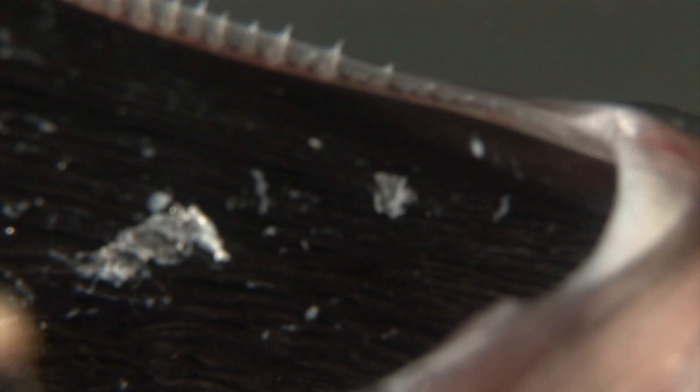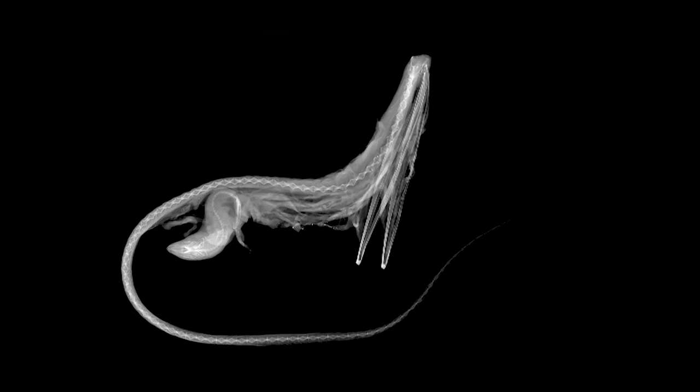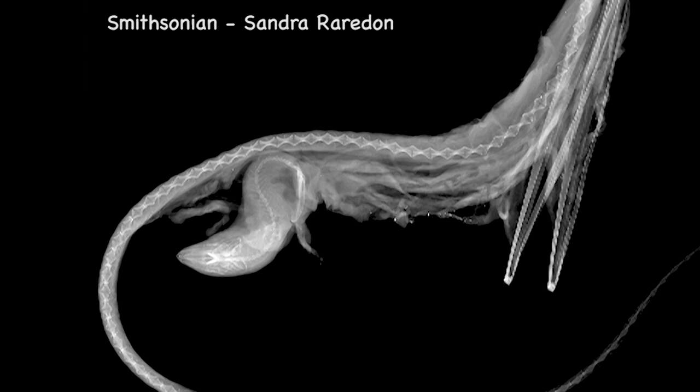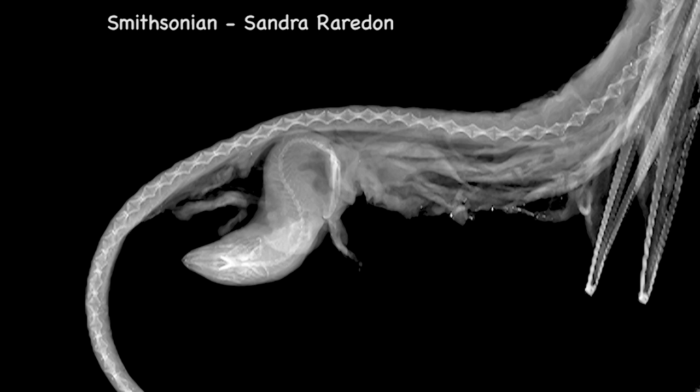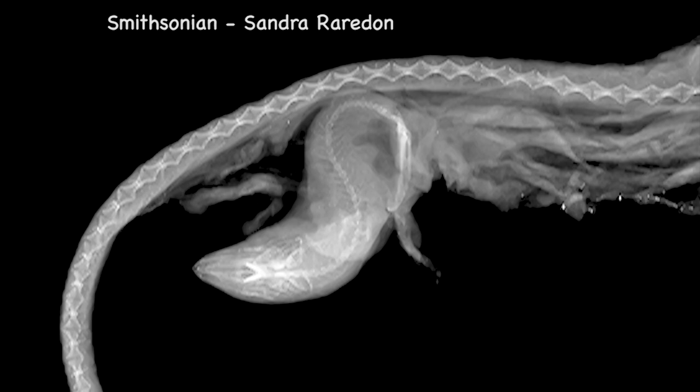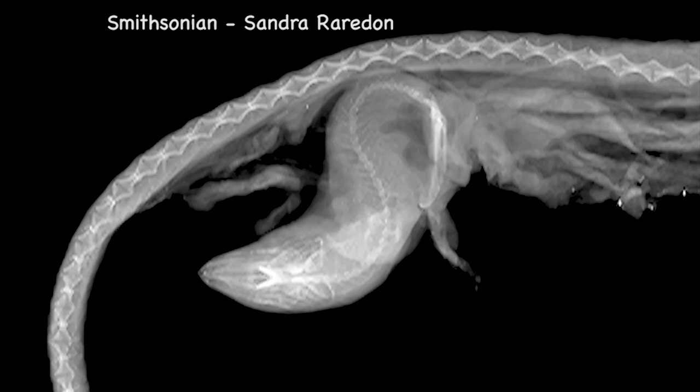That was only in 2018, which shows how slowly the deep sea gives up its secrets. There's just one last thing I want to show you: this X-ray done at the Smithsonian, skillfully produced by scientist Sandra Redden, which shows a fish inside the gulp eel. This is really interesting because a lot of people think perhaps the big mouth was used for filter feeding — like blue whales plowing through the water with their mouth open taking in tiny creatures. But this X-ray shows it takes quite large fish.